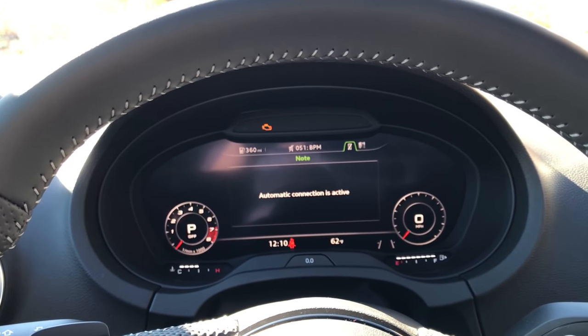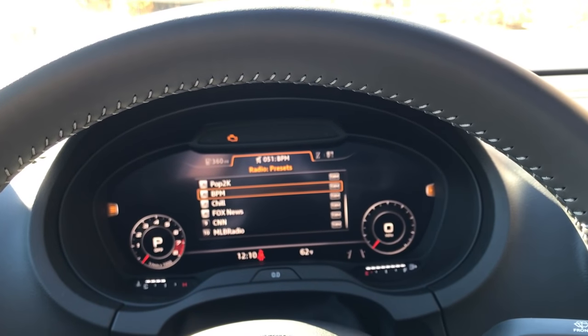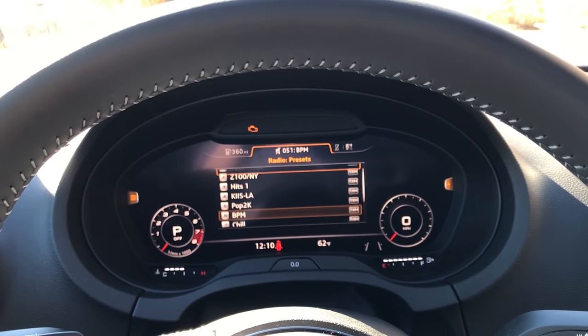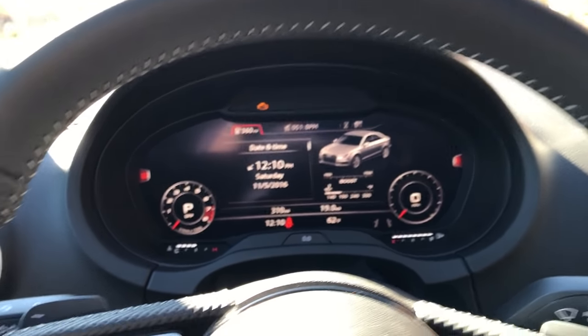This brings up the phone view — I don't have it connected right now because Bluetooth is off. Hit left again and this is going to be your radio presets, so I have a couple of them set up here and you can scroll through those with the wheel as well.